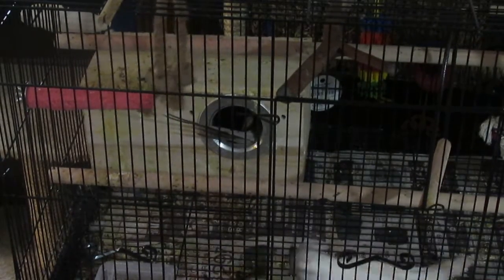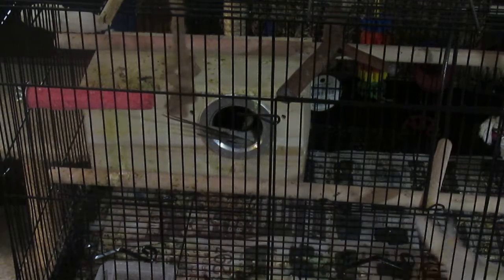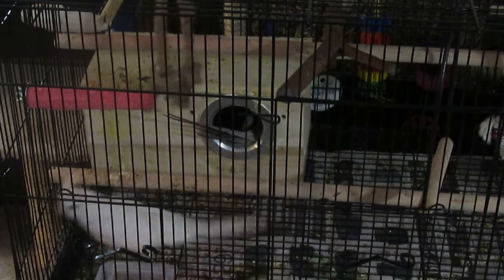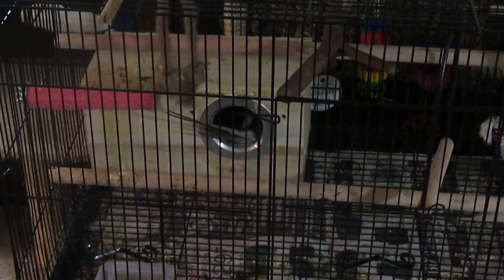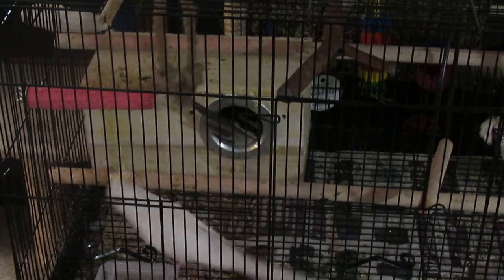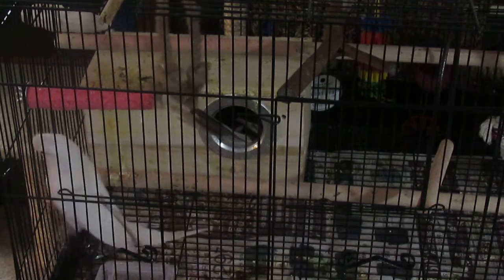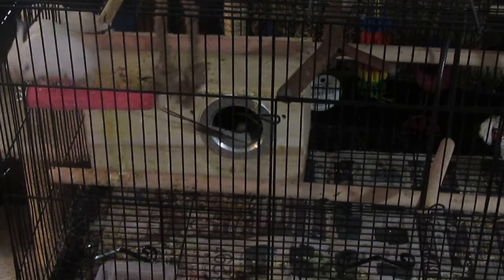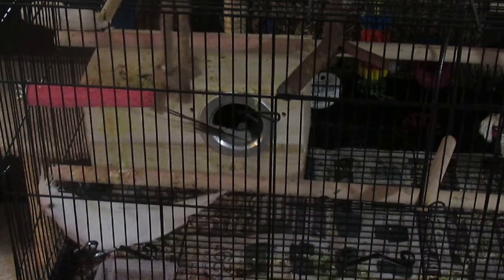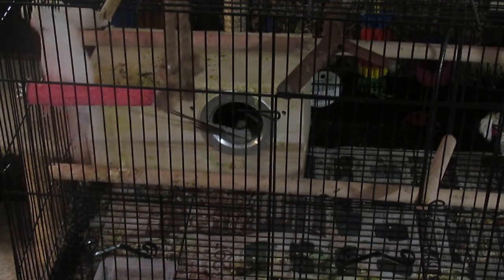Hello everyone and welcome back to our life. Today is day number seven — one week since the first eggs was laid and our baby watch started. I just got a chance to look a little while ago because it's very hard to see inside the nesting box. We still have just the four eggs, so I'm beginning to wonder if that's all we're going to wind up with.